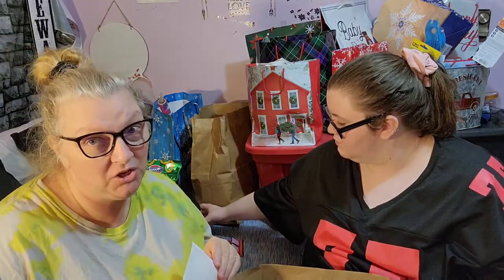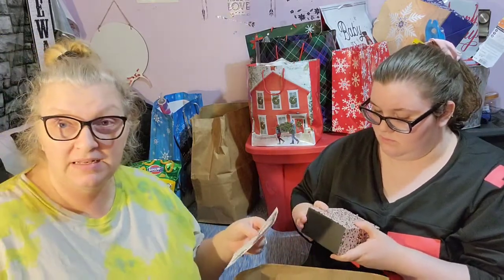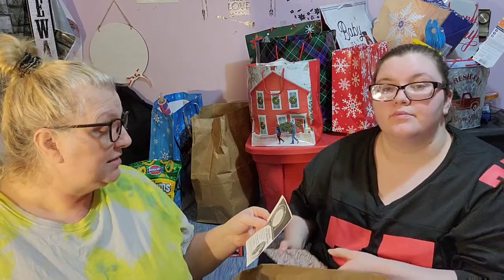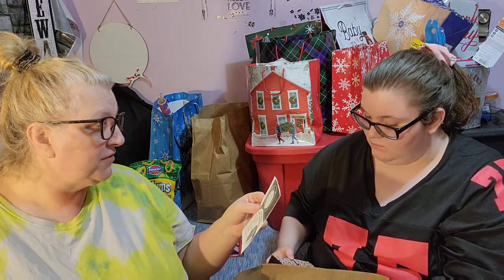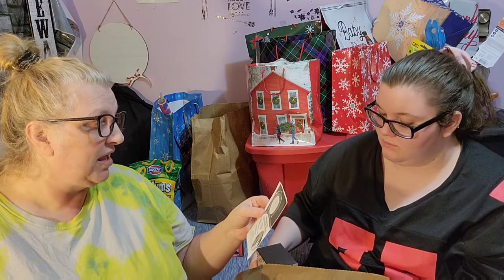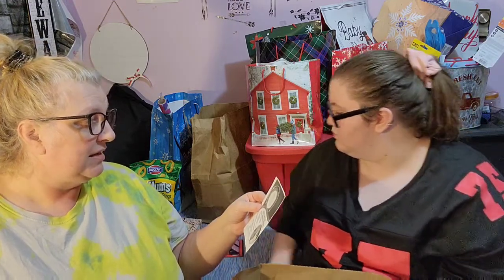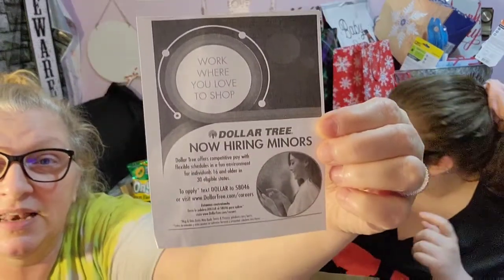I want to share what we got in the bag. The worker ended up putting this in the bag — it's something new. Em had asked them before she turned 18 how old you had to be to be hired at Dollar Tree and they always said 18. But now they apparently can't keep help, so it says 'Work where you love to shop — Dollar Tree now hiring minors.' Dollar Tree offers competitive pay with flexible schedules in a fun environment for individuals 16 and older in 30 eligible states. To apply, text DOLLAR to 58046 or visit www.dollartree.com/careers.